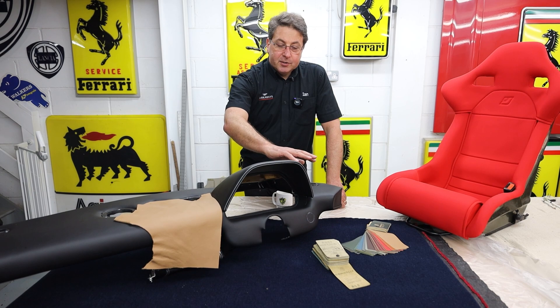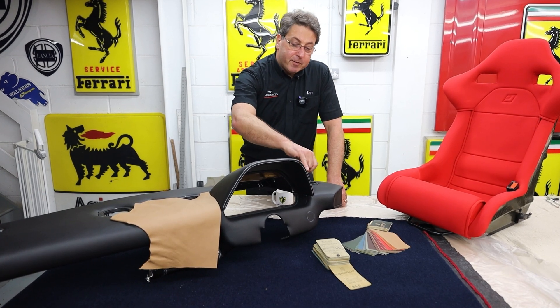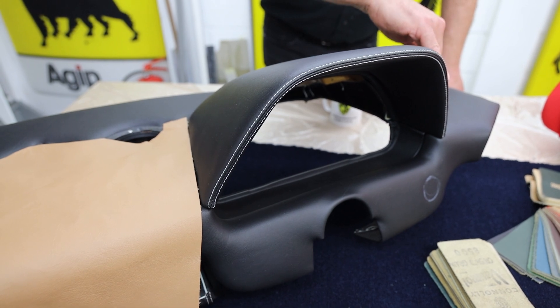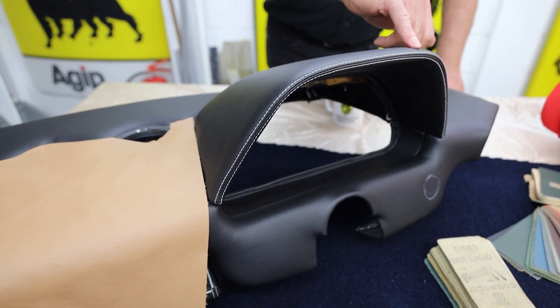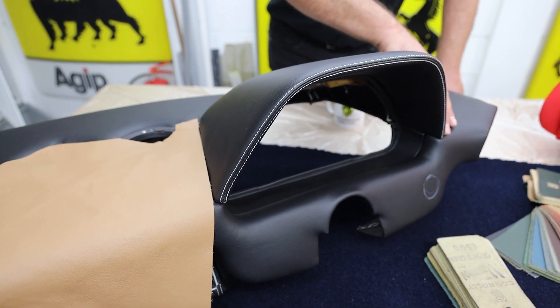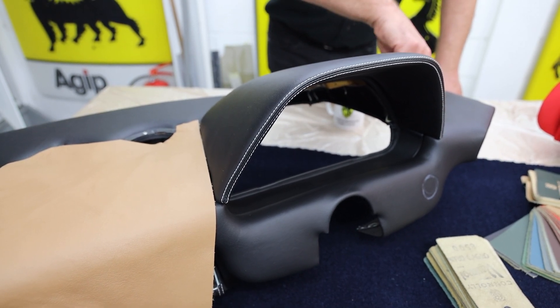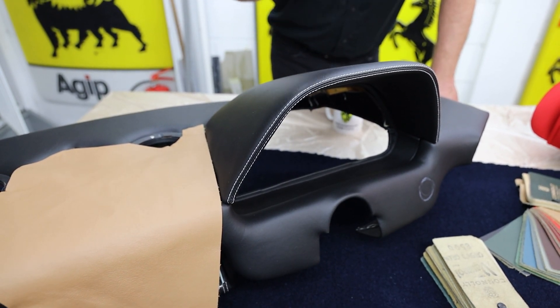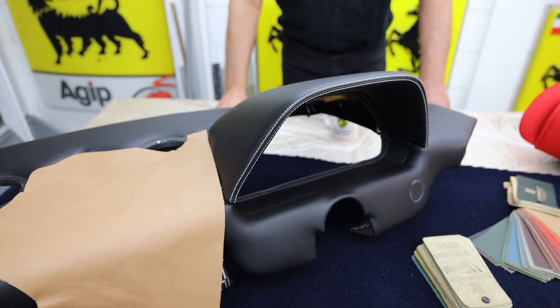The other thing that came up was stitching. That looks very white — a lot of them look like they're done in black, but in reality they've either been retrimmed or 30-year-old white stitching goes black over time. Some people say they're creamy, but that's just faded white. When we actually went through and peeled back the old material underneath that hadn't been bleached, they were actually originally white. That's why it's got white stitching on it.